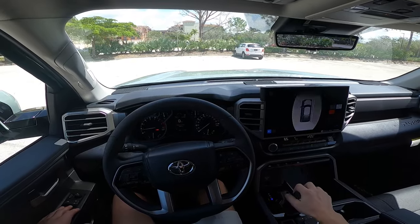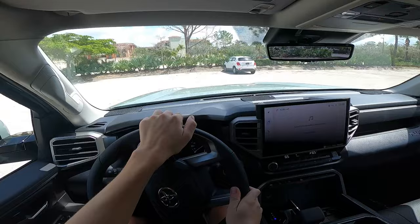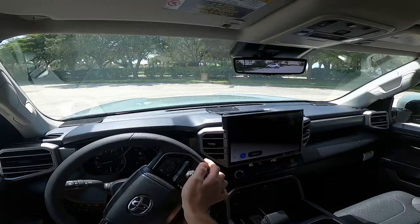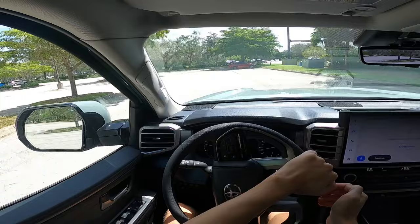Before buying a 2022 or newer Toyota Tundra, you need to carefully consider your engine options. Should you buy the standard i-Force non-hybrid or the i-Force Max hybrid powertrain? Let's take a look at the driving characteristics, power figures, and expected reliability, so you can make a solid choice without wasting thousands of dollars.